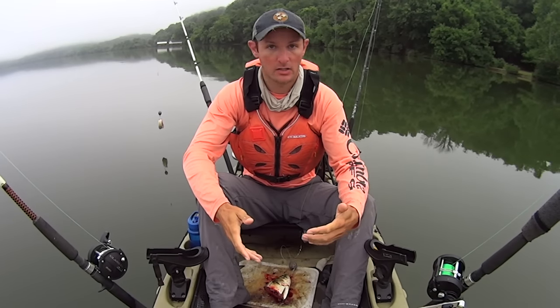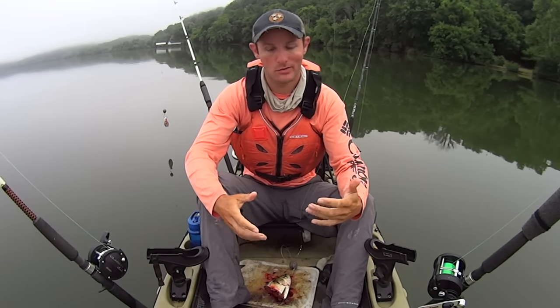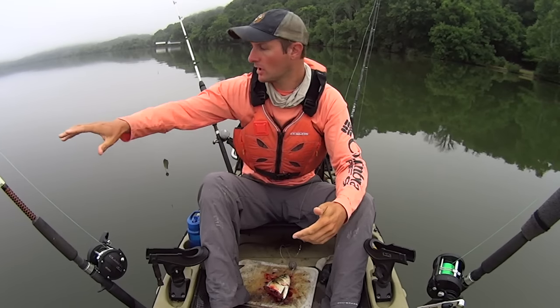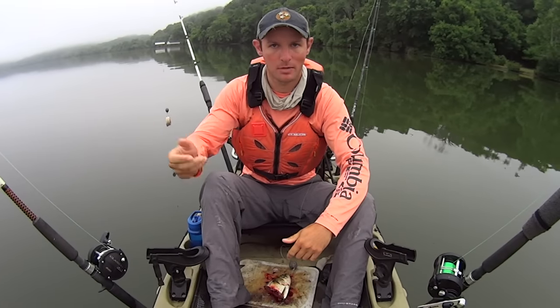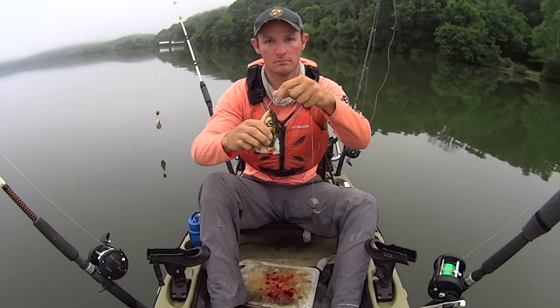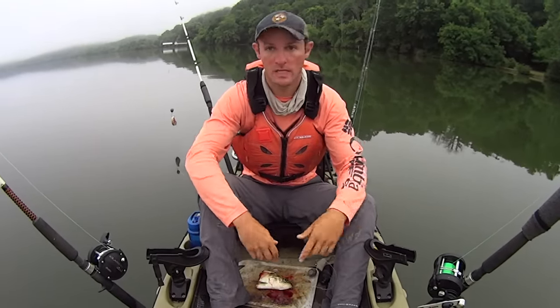Today I've got a lot of fresh bait. I went out yesterday morning, caught a lot of white bass and a lot of skipjacks, so I've got plenty of bait today. Because of that, I'm not going to be conservative with it. I've got a couple of rods on the right side of my kayak with normal palm-sized chunks of bait, but I'm also going to have a couple of rods on the left side with some much bigger, honking-size bait. We'll see how it goes.